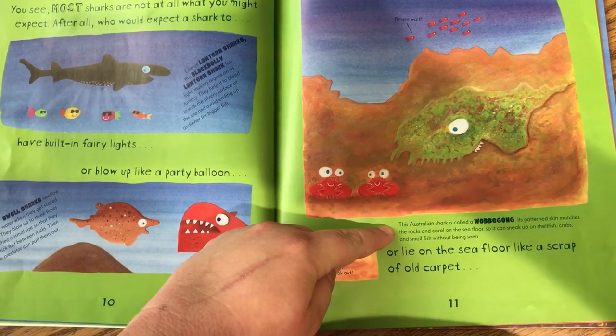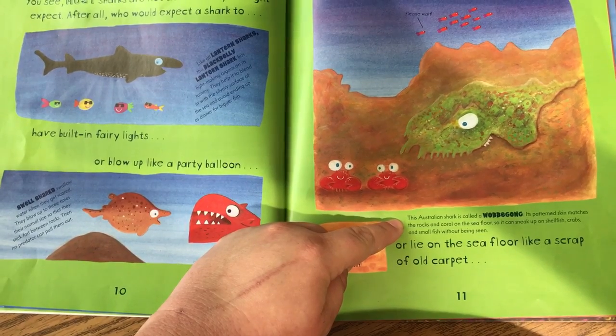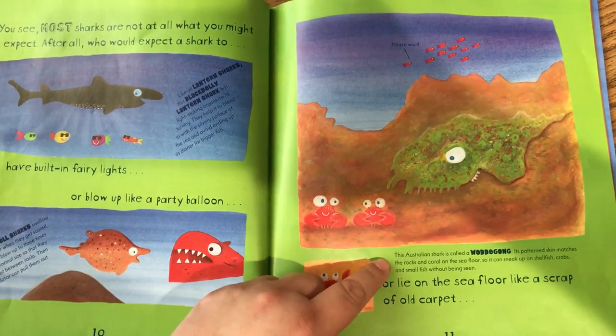This Australian shark is called a wobbegong. Its patterned skin matches the rocks and coral on the sea floor, so that it can sneak up on shellfish, crabs, and small fish without being seen.